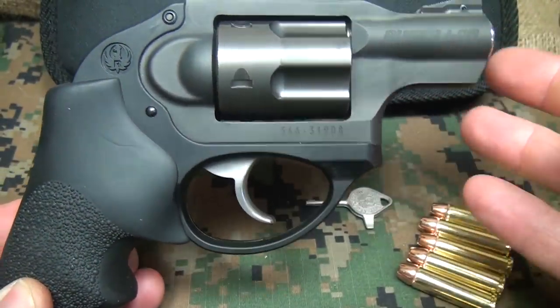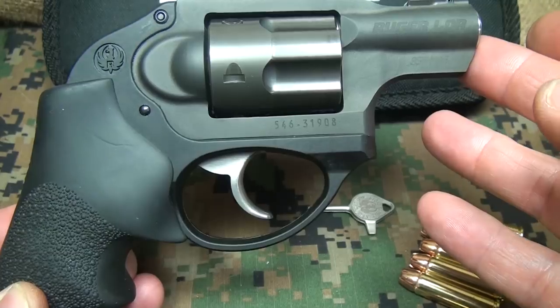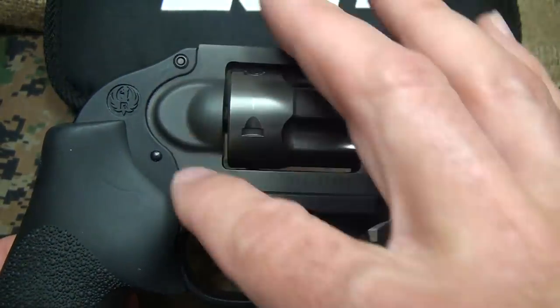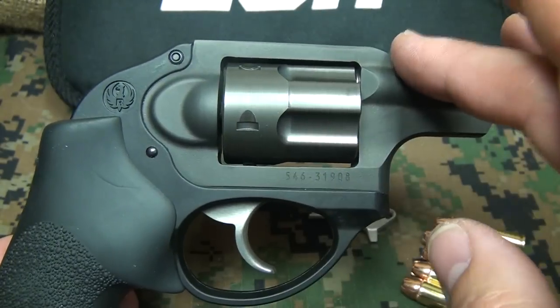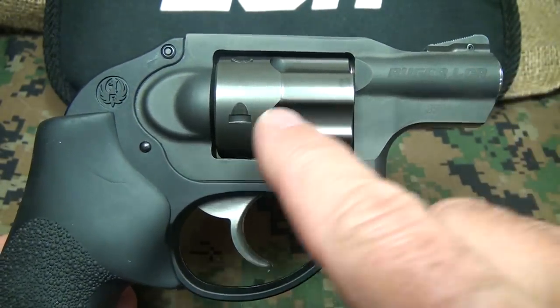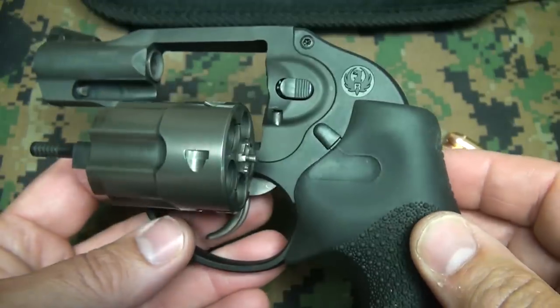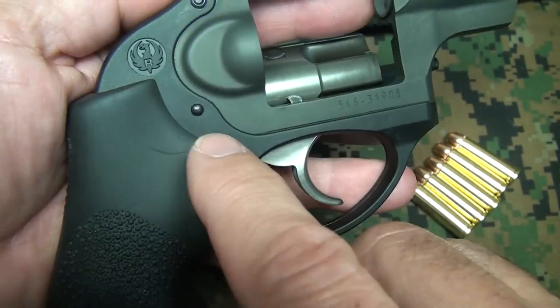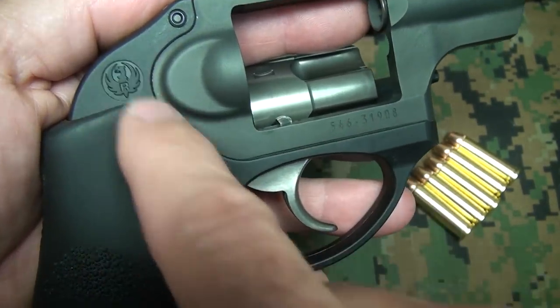The basic LCR in the .38, .22, and .22 Magnum has what they call the monolithic frame. It is an aerospace aluminum alloy in this area, with a stainless steel barrel insert and a stainless steel cylinder. The fire control housing — below here with the trigger guard and this area right in here — is a nice nylon glass polymer frame.